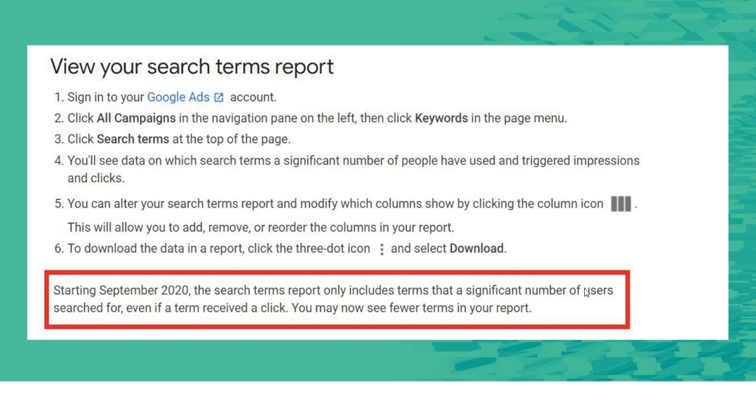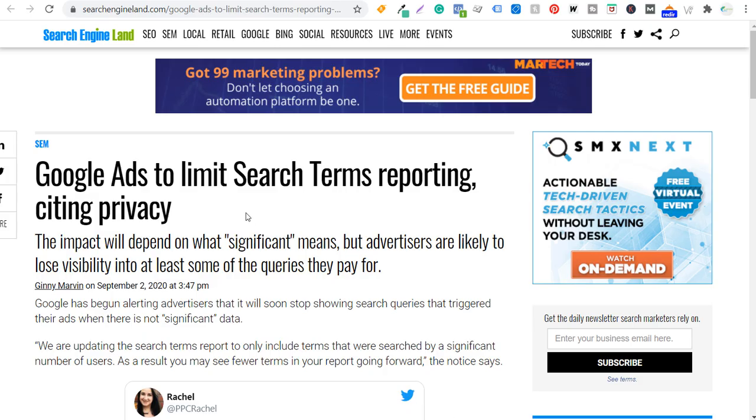The assumption right off the bat is that advertisers are now getting less data. Google Ads is telling us that things people don't search for often, we're not going to be able to see that data to exclude those keywords from our campaigns — because as advertisers, we know how important negative keywords are. I looked around for additional information as to why Google started doing this, and I found a great article on searchengineland.com by Ginny Marvin, and they're citing privacy.